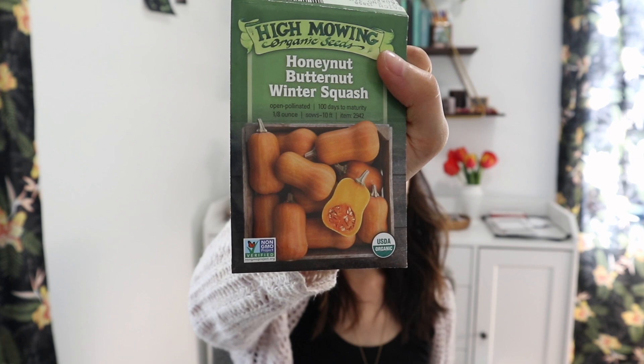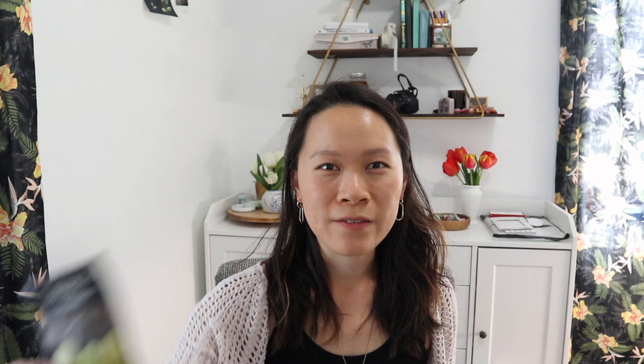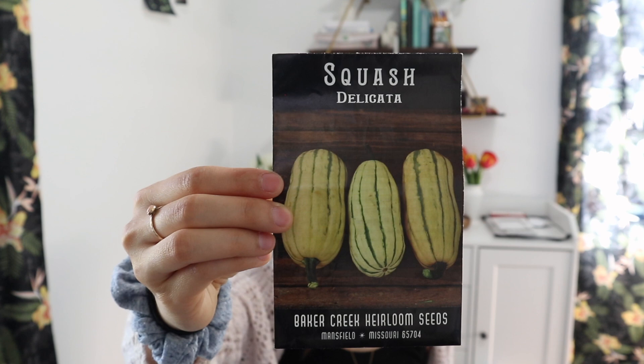Next are winter squash and pumpkins — like I said, we had no luck last year because vine borers got all of them. We're giving it another go, hopefully covering plants when younger to keep bugs off enough for them to develop fruit. First I have the honey nut butternut squash — a mini butternut with more flavor. Next is a spaghetti squash, a pretty standard variety. I also have delicata squash — I've tried these for two or three years and the plants just never take, so I'm giving it one last go.